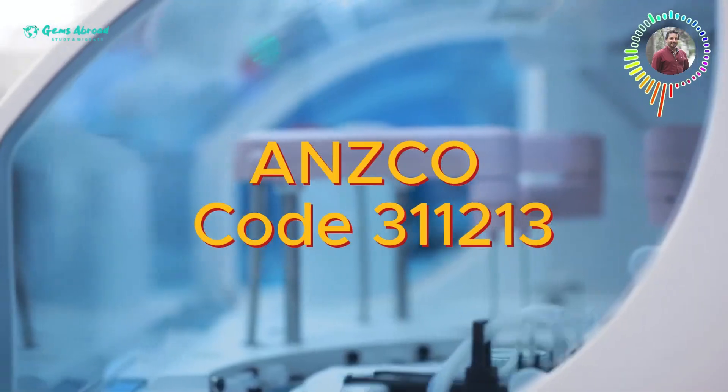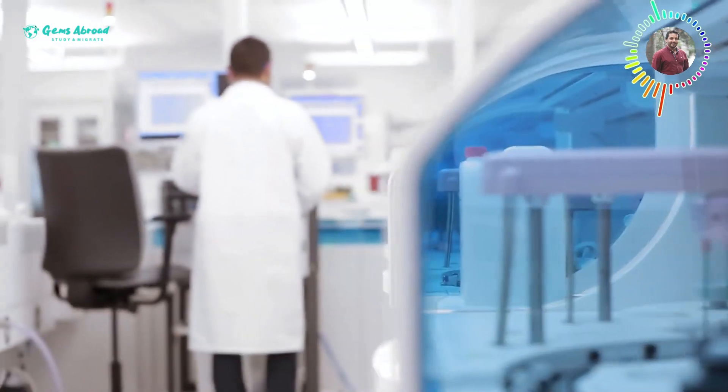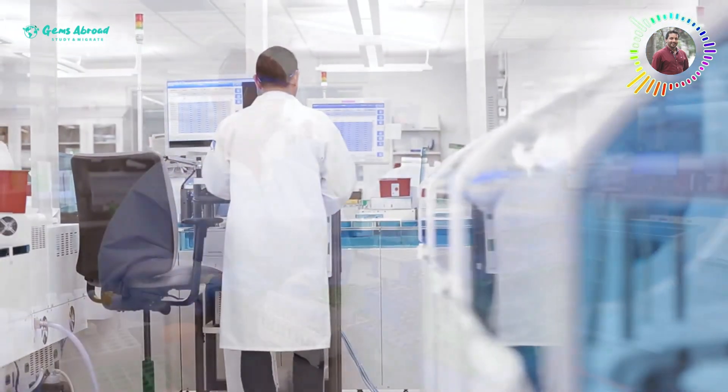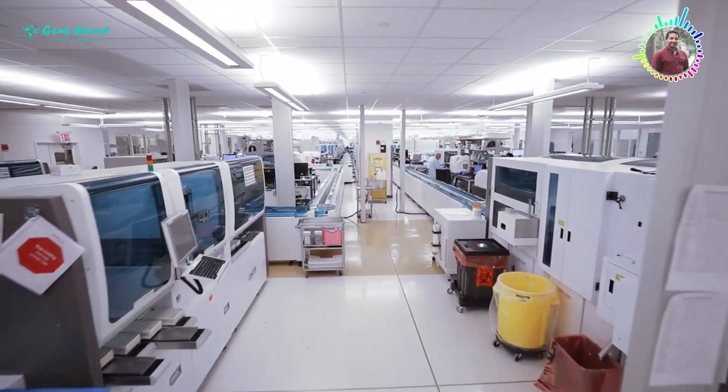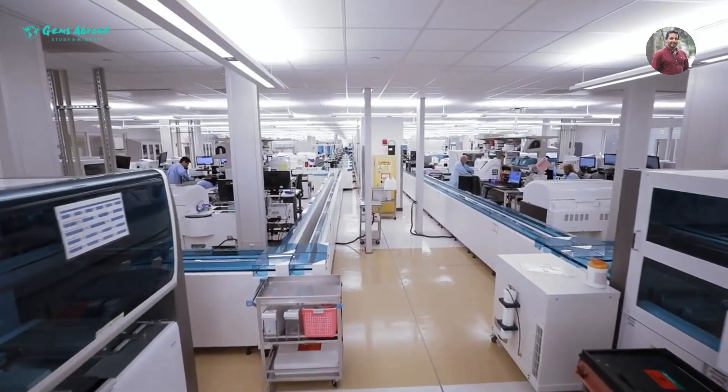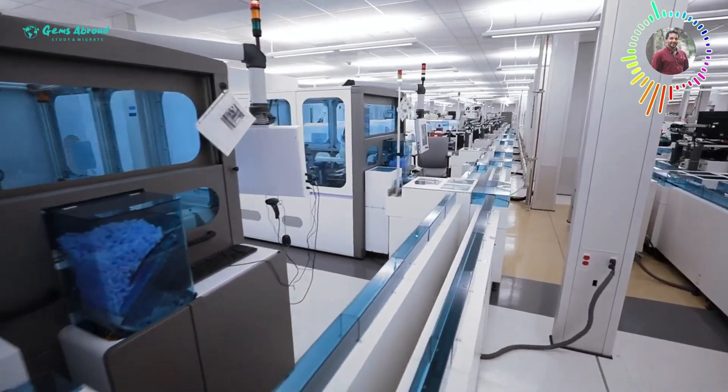The medical laboratory technician occupation has ANZSCO score code 3-1-1-2-1-3, under the skilled migration category. The role covers medical laboratory scientists, laboratory trust, and laboratory technician duties under the medical laboratory technician job title.